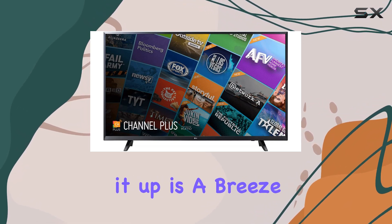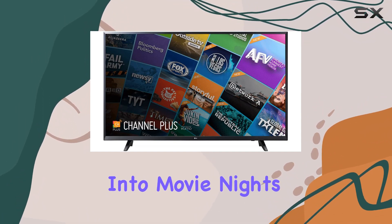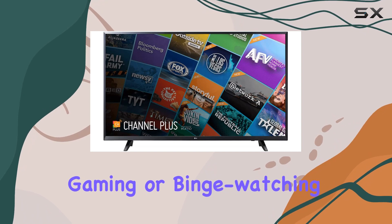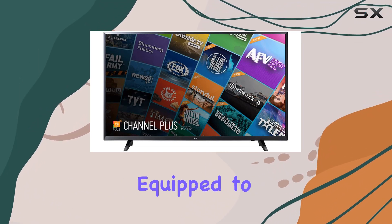Setting it up is a breeze, and the TV comes with all the necessary ports for your devices. Whether you're into movie nights, gaming, or binge-watching your favorite series, the LG 55UJ6200 is equipped to handle it all.